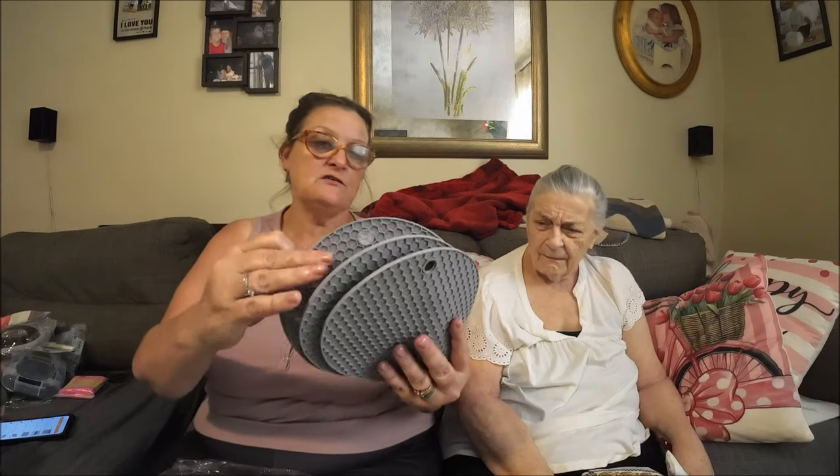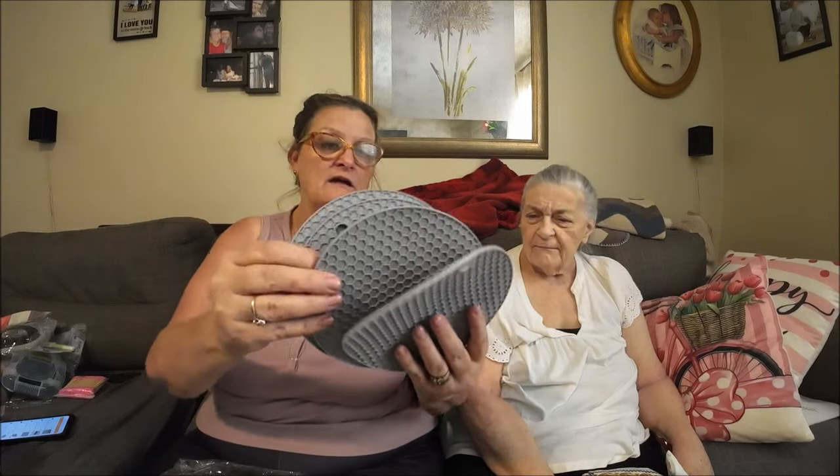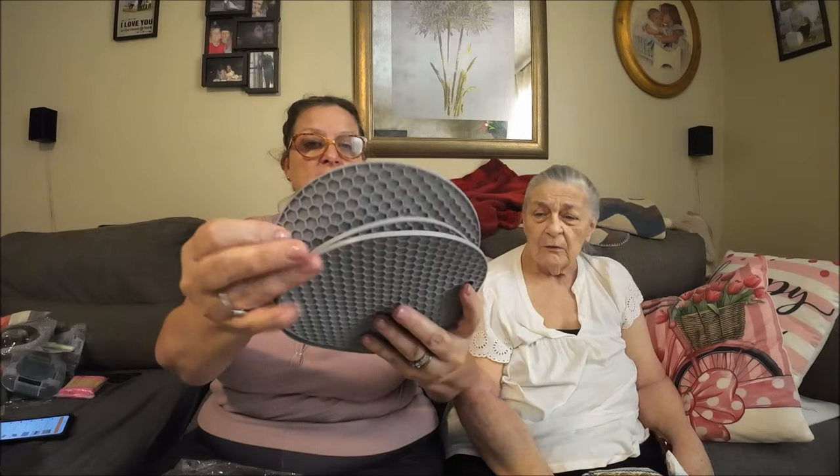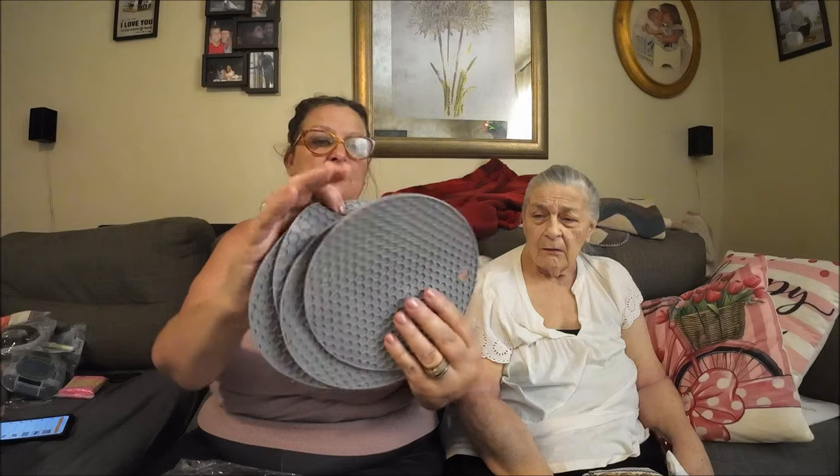These round honeycomb silicone mats you put down on your counter so you don't ruin the surface when you set hot things on it. They come in a set of four and were $3.37. They're gray and they look really nice on counters.